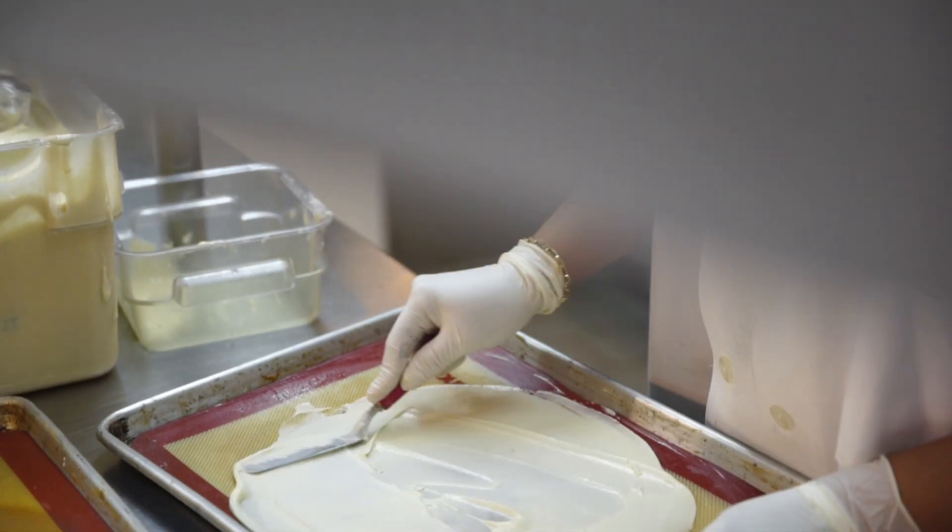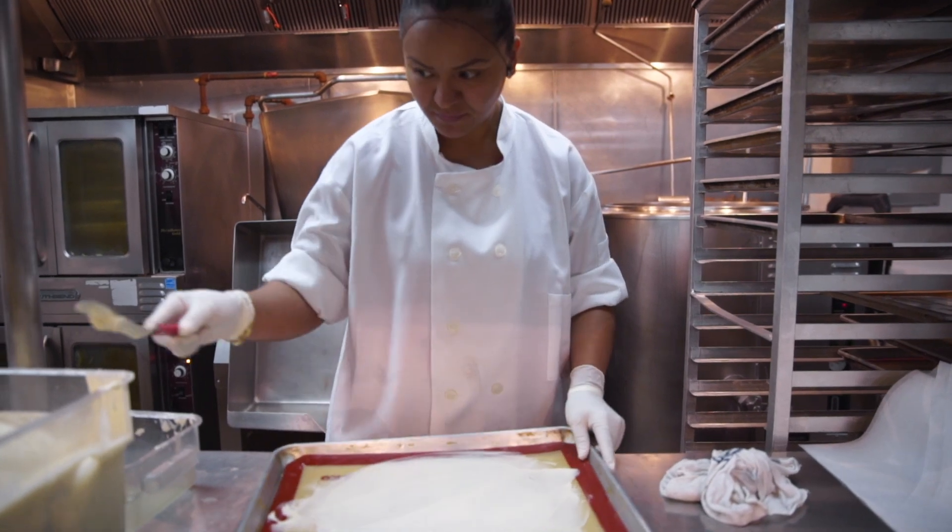We make hundreds of cookies every day. We start early in the morning. Our pastry team has trained for many years to be able to perfect the art of making the fortune cookie.